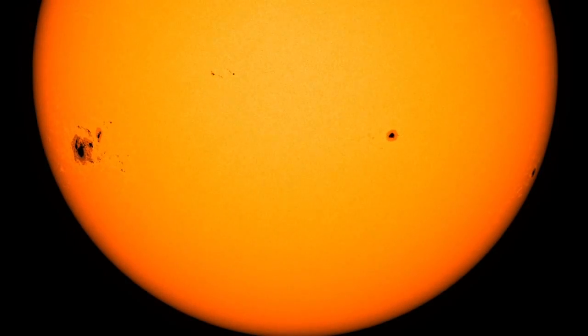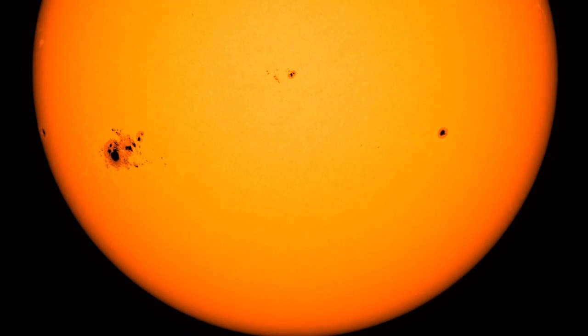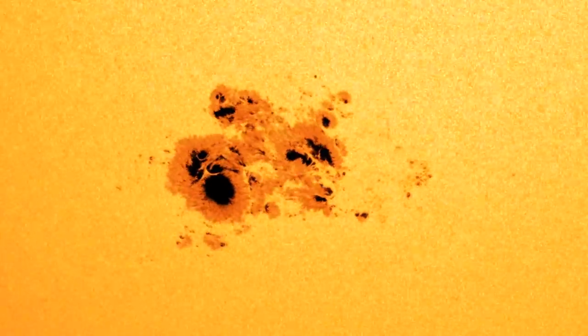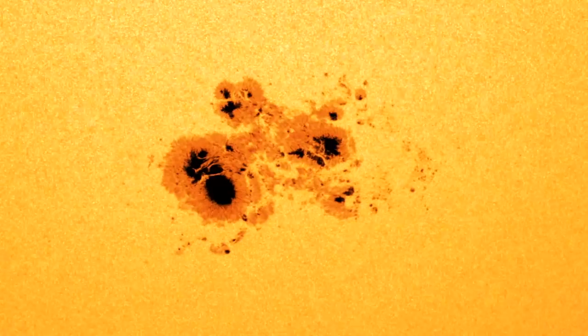So what is a sunspot and what makes this one so special? Sunspots are dark regions on the sun where magnetic fields are bundled together, creating such a strong magnetic field that light and heat cannot cross it, so it appears dark relative to the surrounding area. The particular sunspot region we're interested in right now is the largest that we've seen in 24 years.